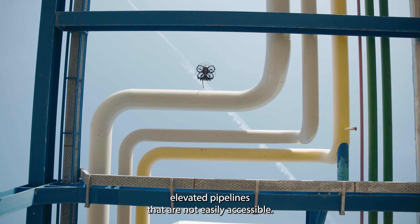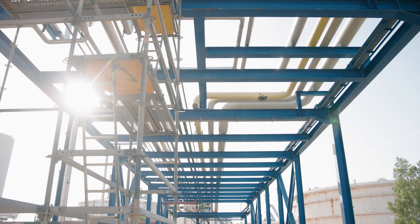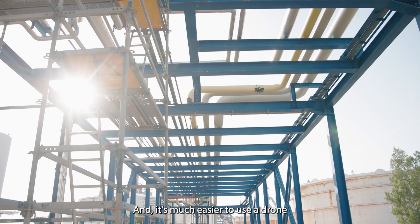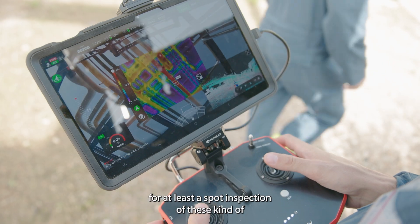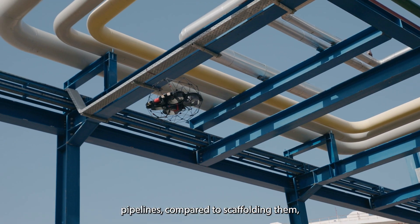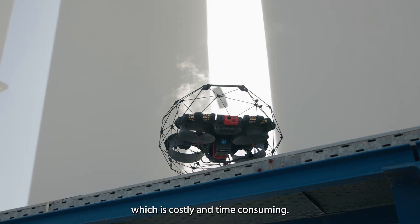We've been experimenting with drones on pipe racks, meaning elevated pipelines that are not easily accessible. It's much easier to use a drone for at least a spot inspection of this kind of pipeline, compared to scaffolding them, which is costly and time consuming.